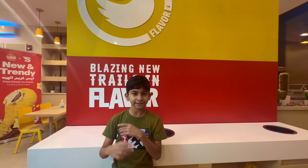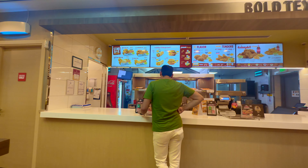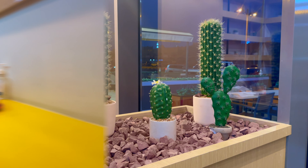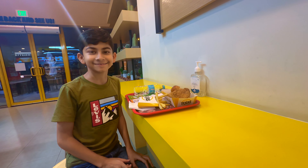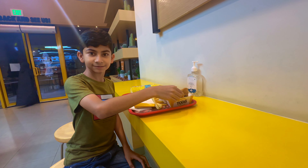So Afan, what are you doing here? I'm doing here at Texas Chicken. And what do you order? I ordered two pizzas. Okay, let's enjoy your food. So Afan, your food is here? Yes, spicy. Spicy? Yes. What did you order? Spicy food. Okay, enjoy.